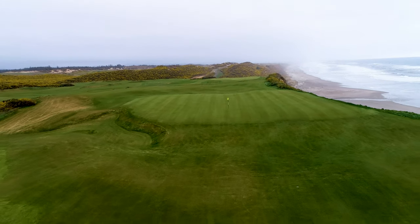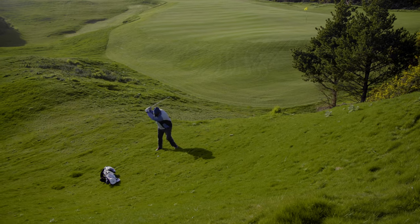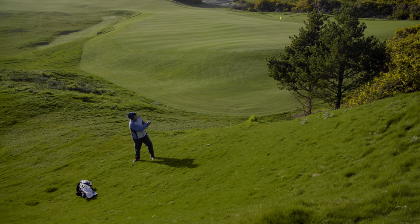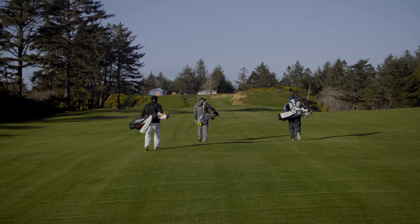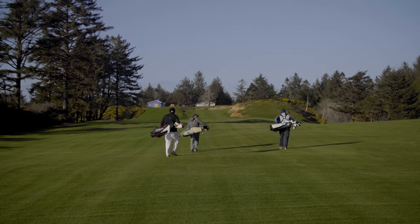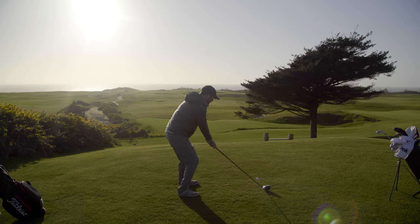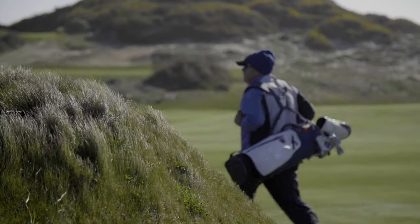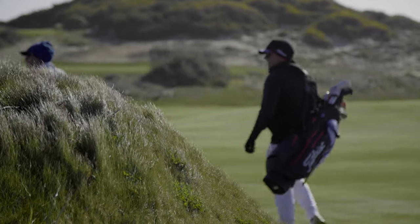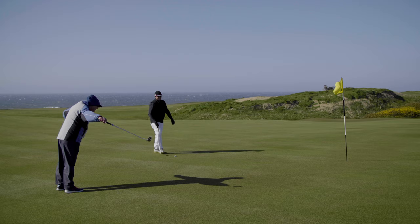Coore told me that the Sheep Ranch was always going to be very different than the other courses at Bandon Dunes. And aside from the ocean views, he could not be more correct. A golfer can see the entire venue from almost any vantage point. You can see the other players, and you might frequently come into contact with them as several holes share common teeing areas before fanning out like the spokes on a bicycle. It's a small ballpark that somehow still plays wide, a credit to Coore's routing. And when that wind is howling, any player will appreciate that extra width.